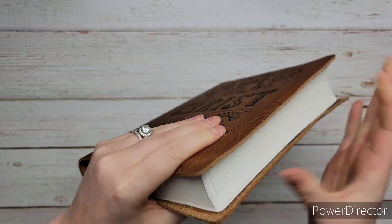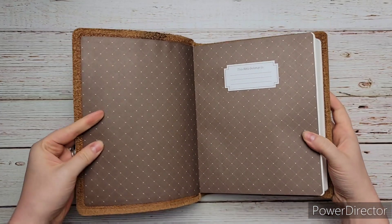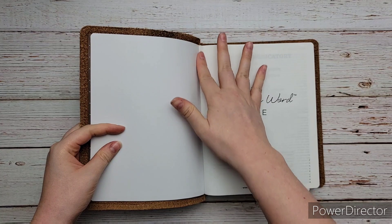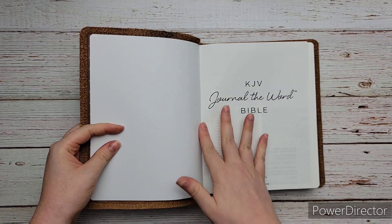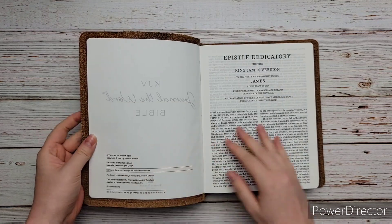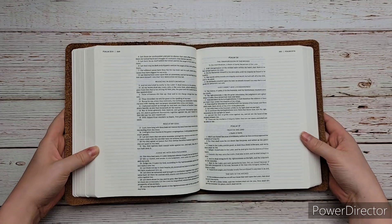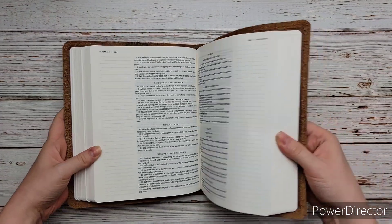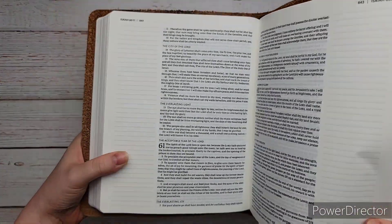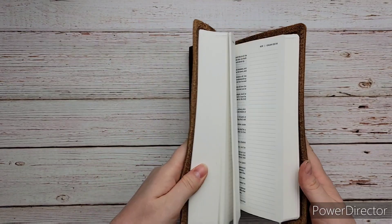I'm not really sure what I'm going to use this Bible for yet, so if you have any ideas, let me know. I already have a journaling in-depth Bible, a reading Bible, and another Bible for some other things — but I want to use this for something different than I normally do. I thought about using it as a cross-reference Bible, to put my own cross-references in. If you have any ideas, let me know in the comments below.